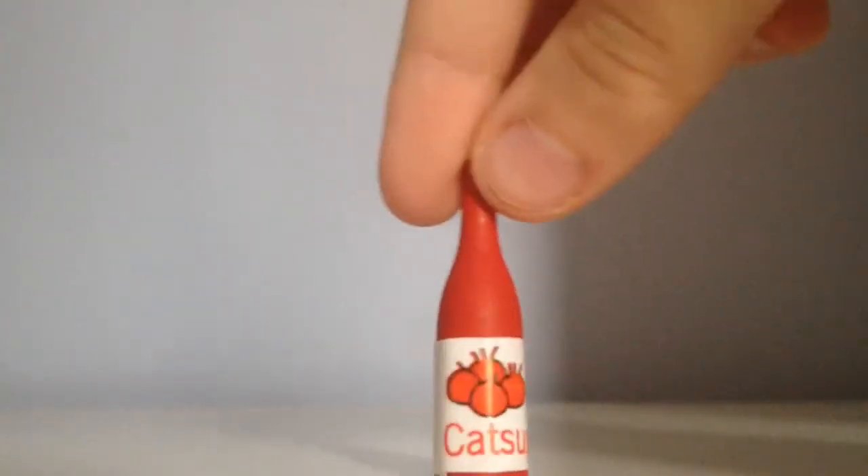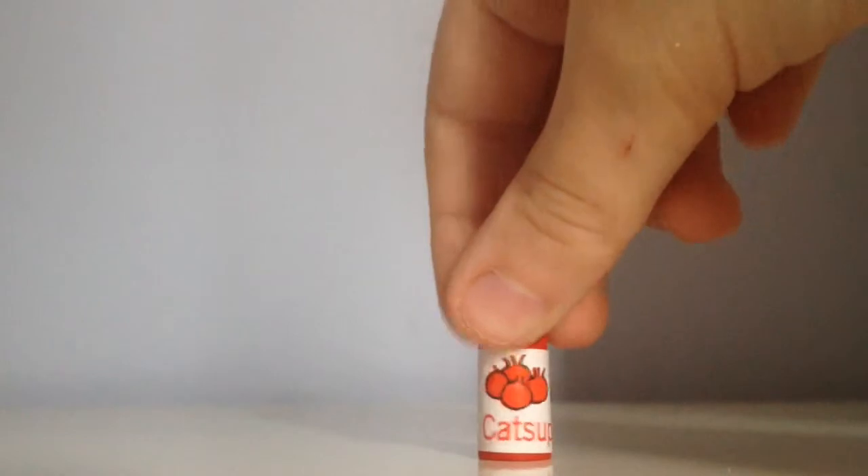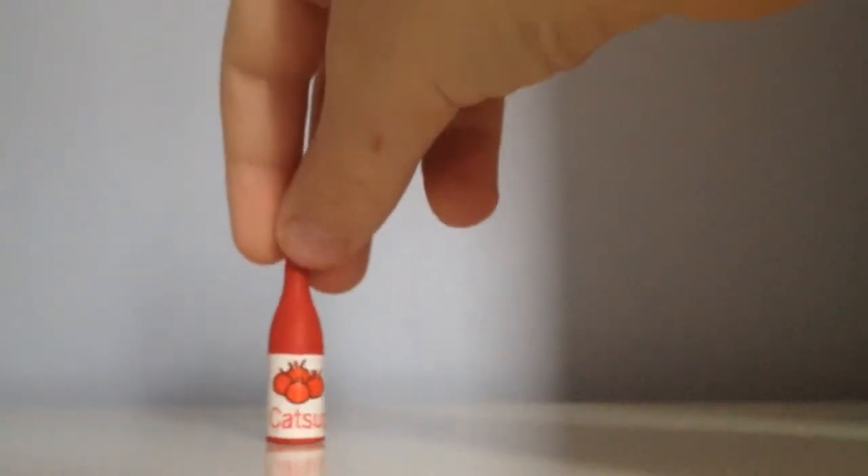So the first thing, which was the biggest thing in it, is probably this ketchup bottle. It says ketchup on it. I think it's a ketchup bottle, I'm not sure, but either way it's cute.